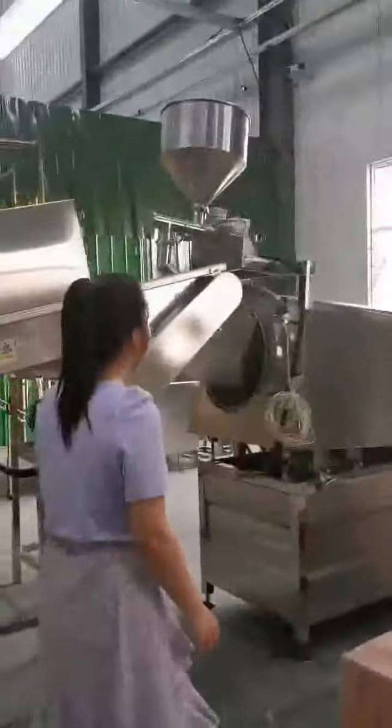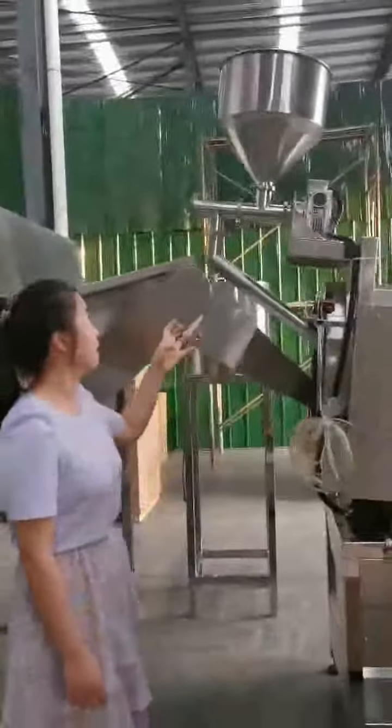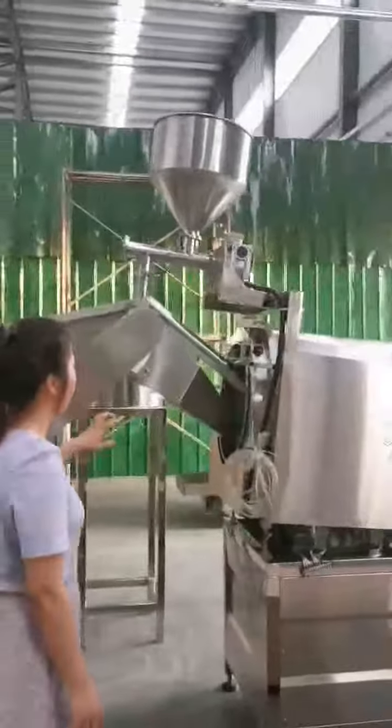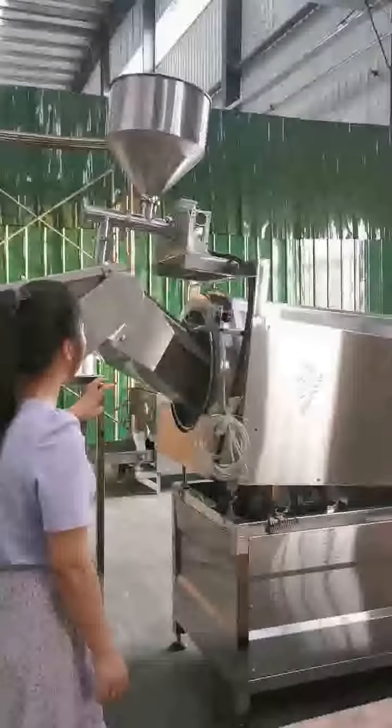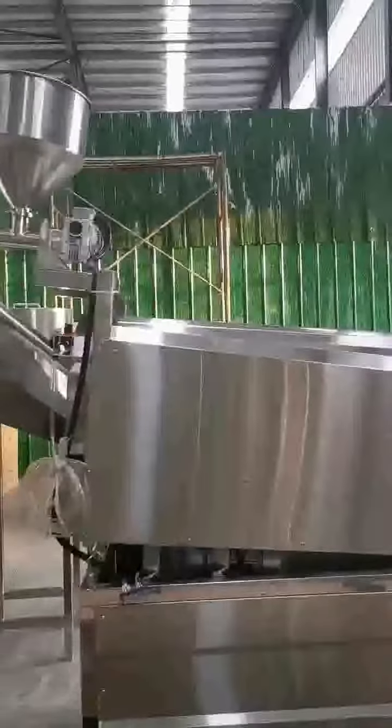The final machine is the drum type flavoring machine. You can see it adds nut powder spraying, so you can add your herbs into the final roasted nuts. Warmly welcome your visit to our factory. Thank you.